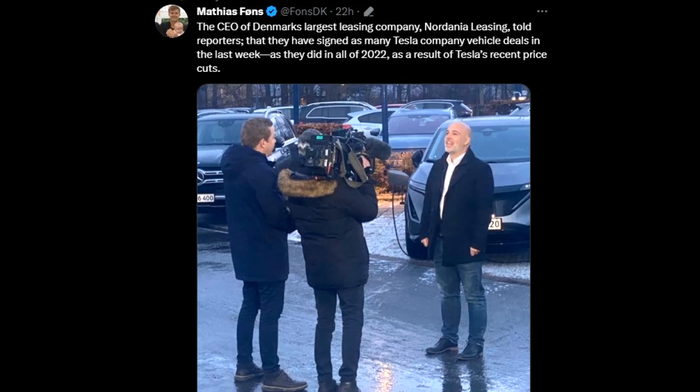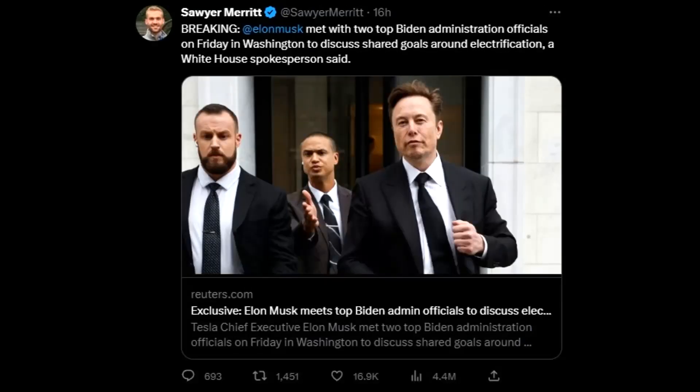On demand in Europe, Denmark's largest leasing company, Nordania Leasing, told reporters they signed as many Tesla company vehicle deals in the last week alone as they did in all of 2022 — a direct result of Tesla's recent price cuts. Denmark already has a lot of EVs, so this is pretty remarkable demand.